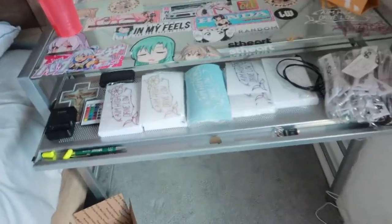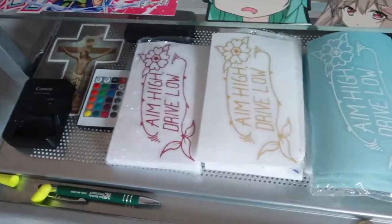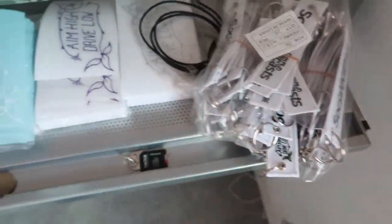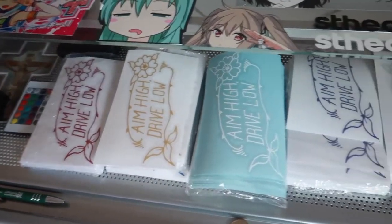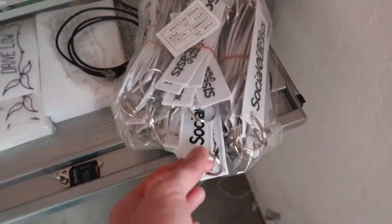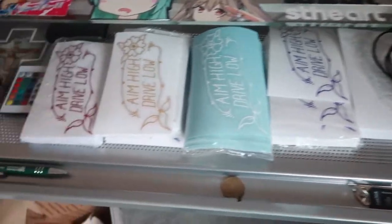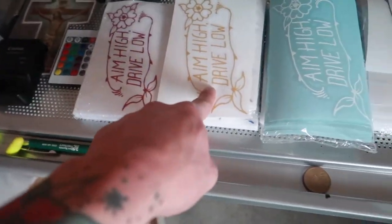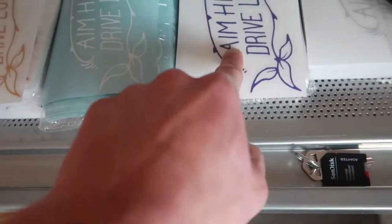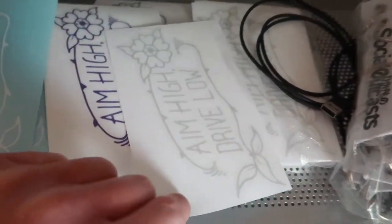Before we begin today's video — merch! I got plenty of die cuts available as well as flight tags. Everything is $5 each, so feel free to DM me on YouTube or via Instagram. Instagram is the best way to contact me. We got pearl red, pearl gold, a plain oxford white, pearl purple, and also a pearl silver.